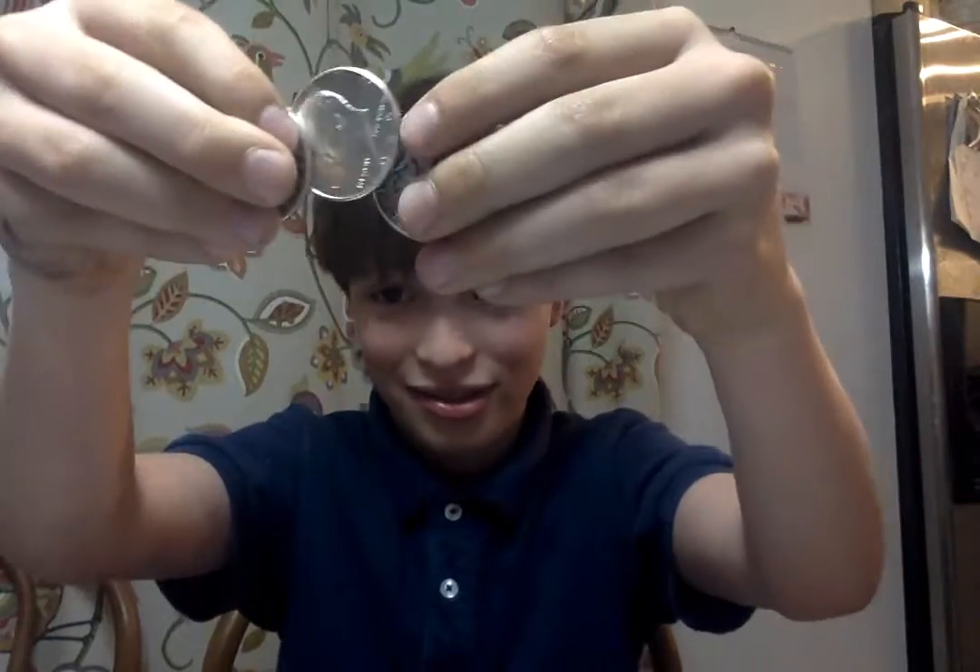These are half dollars, as you can see. Half dollars. Made in the USA.